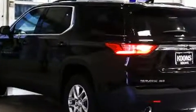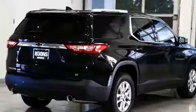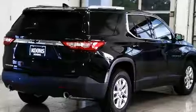Chevrolet prioritized practicality, efficiency, and style by including front and rear reading lights, variably intermittent wipers, a built-in garage door transmitter, an outside temperature display, power door mirrors and heated door mirrors, and a blind spot monitoring system.